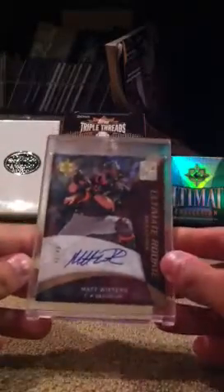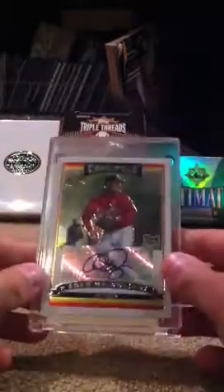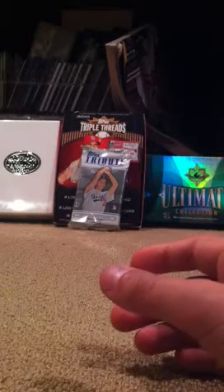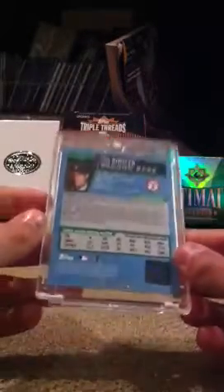Now into the more high-end stuff. Matt Wieters rookie auto out of 45 from Ultimate Collection. Adam Wainwright auto rookie, not numbered. If you like anything, PM or comment as always. Ian Kinsler rookie auto, blue rule bordered out of 500. Jason Hayward rookie auto, not numbered.